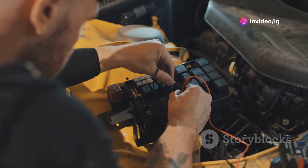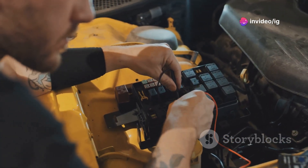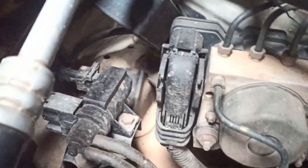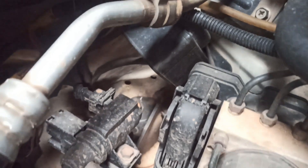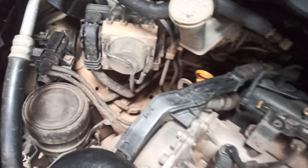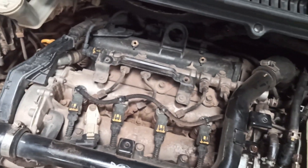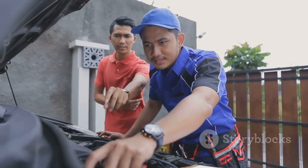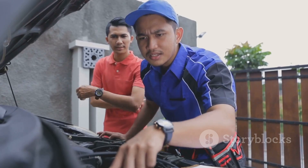First things first, inspect the wiring to the boost control solenoid and the turbo boost pressure sensor. Look for any damage, loose connections, or corrosion. Clean and secure these connections. If the problem persists, replace the solenoid or sensor. Clear the code with your OBD-II scanner, then take your car for a test drive. If the check engine light stays off, you've done it right. And that's how you tackle a P0046 code.